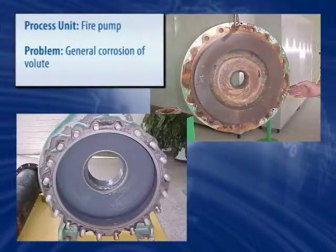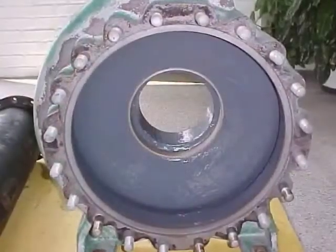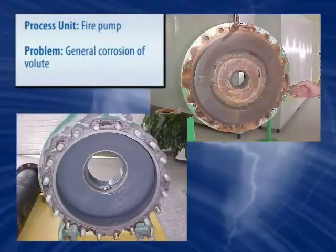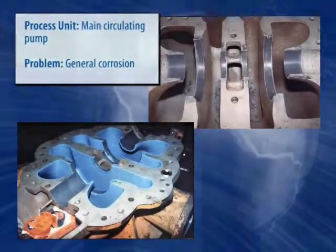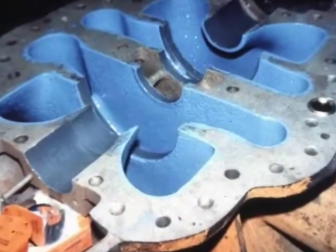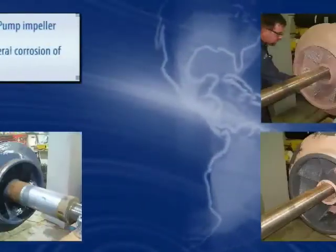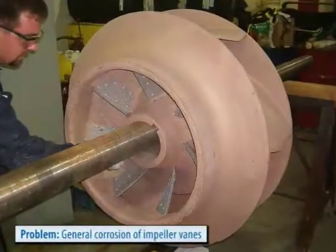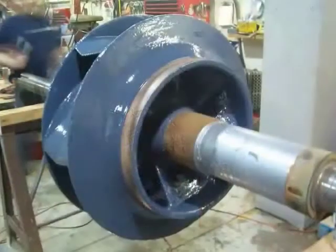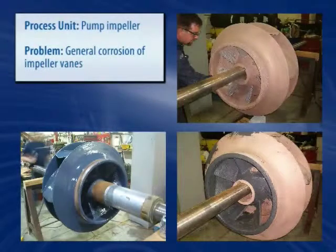Pumps suffer from corrosion for a number of reasons, such as chemical attack, impingement, or entrained solids. The fire pump shown here had its volutes severely attacked and was rebuilt and protected with Belzona's erosion-corrosion resistant polymers. On this split casing pump, the wear ring seat and stuffing box areas are formed in place, followed by the application of a protective coating system capable of increasing efficiency by up to 7%. The severely eroded veins of this impeller of a main circulating water pump are rebuilt back to their original profile, then protected with a ceramic-based coating to ensure increased durability and long-term performance.